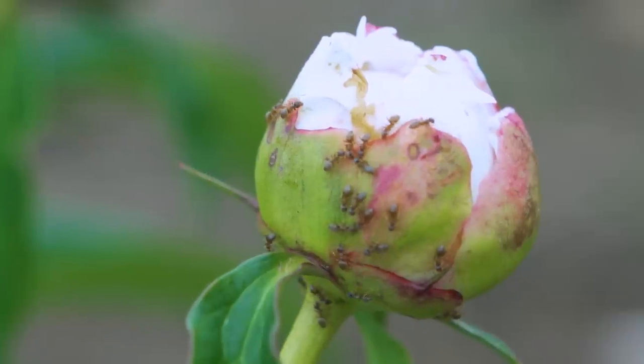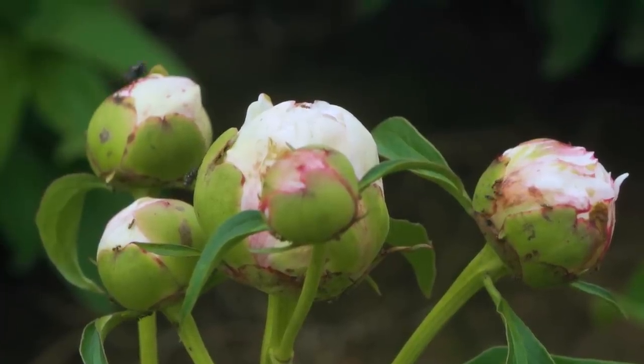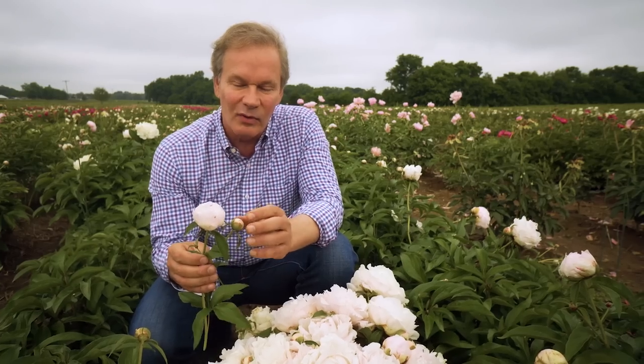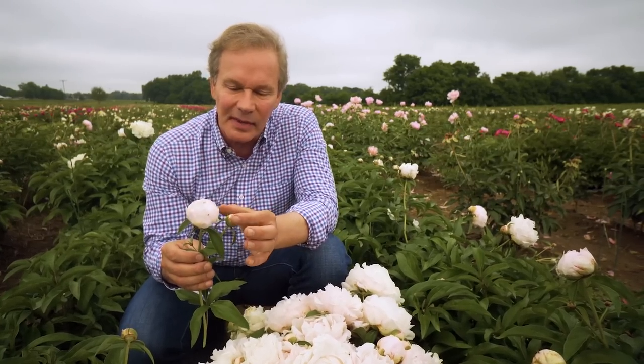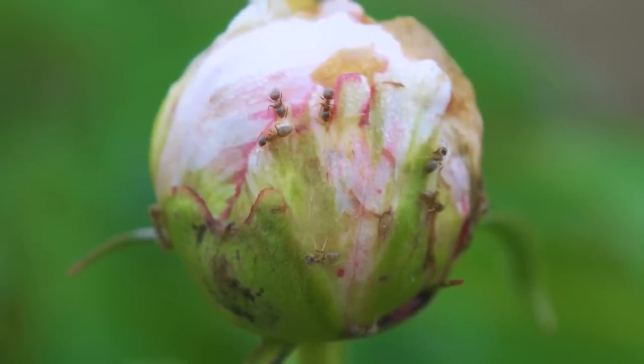Actually, the peony is edible — you can put the petals on a summer salad. Ants love the nectar, but ants don't bother the peony. In fact, some people believe that the ant, by removing some of that nectar, helps that bud to open. So there's no reason to get upset about the ants.